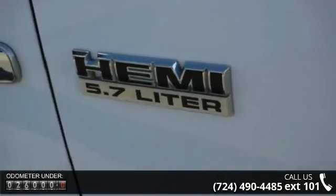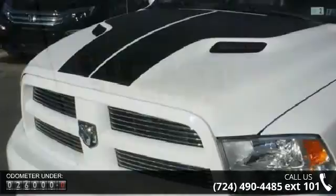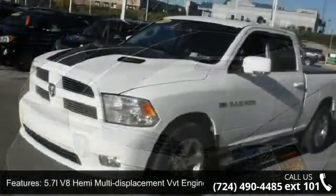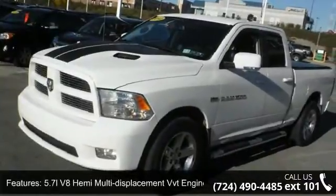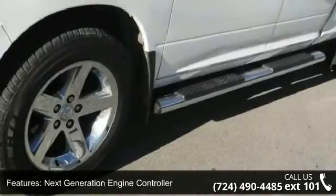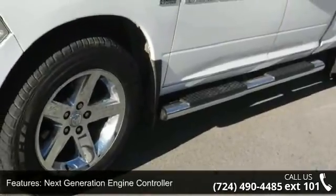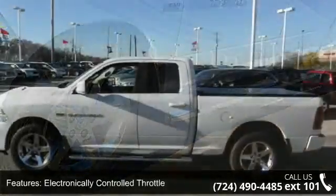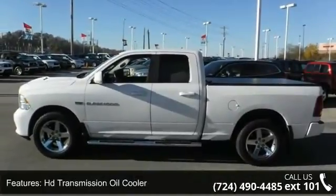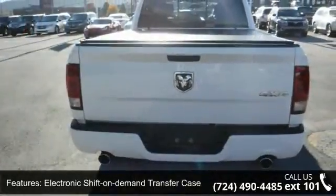Enjoy these notable features: 5.7L V8 Hemi Multi-Displacement VVT Engine, 3.55 Axle Ratio, Next Generation Engine Controller, Electronically Controlled Throttle, HD Transmission Oil Cooler, Electronic Shift On Demand Transfer Case, 4-Wheel Drive, HD Engine Cooling, Tip Start Electronic Starting Feature, and 7-pin Wiring Harness.